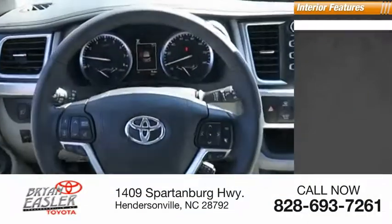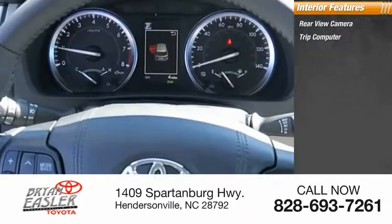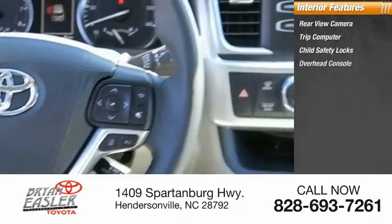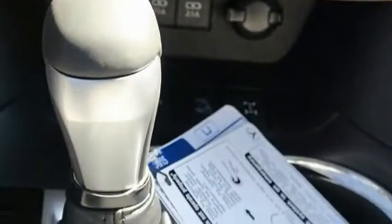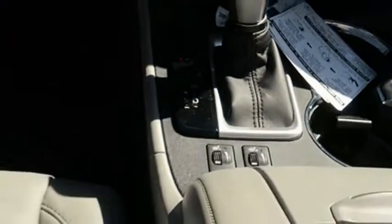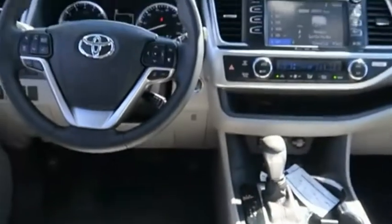Inside you'll find a rear-view camera, trip computer, child safety locks, overhead console, cargo area light, and compass. This vehicle offers reliability and good looks at a great price. So come in and take a test drive today.